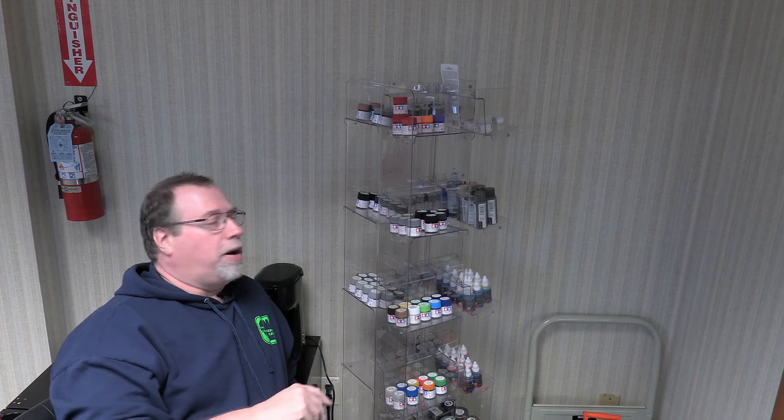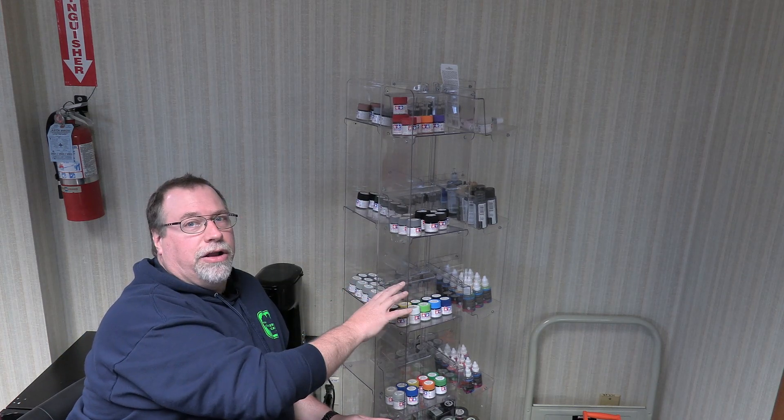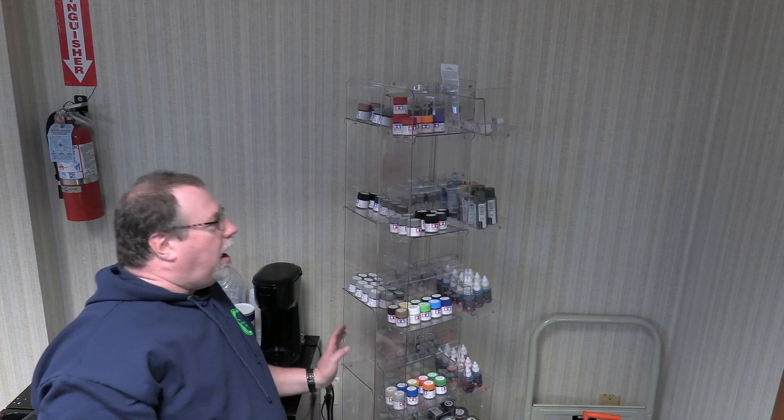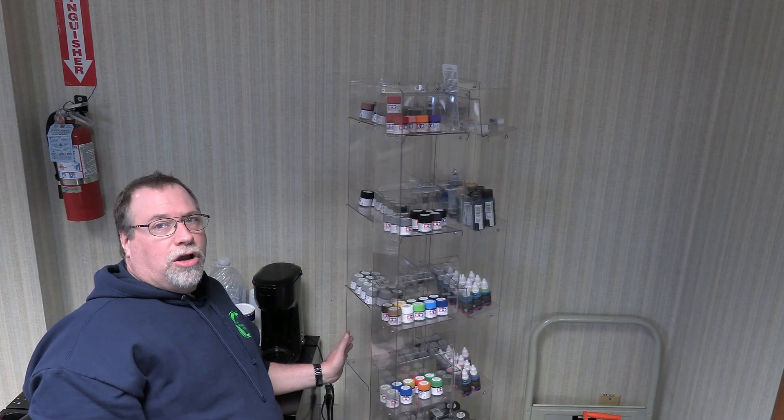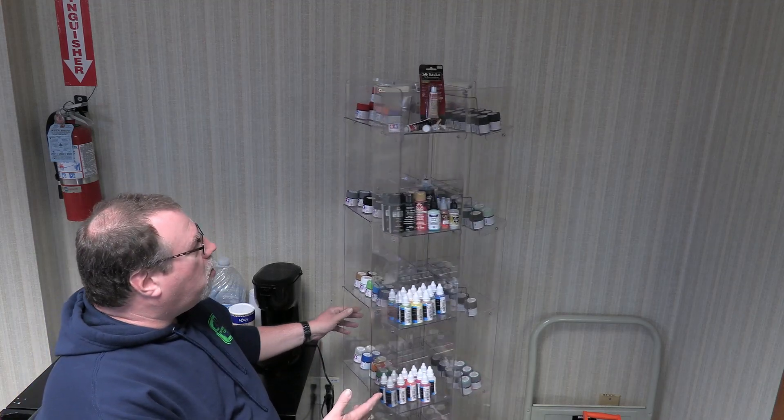We were in there, as Mrs. Maker and I are at least once or twice a month. And they had this retail display case right here that looks like it was used for cosmetics. I looked at it and the first thing I thought is what a great way to organize all my paints.